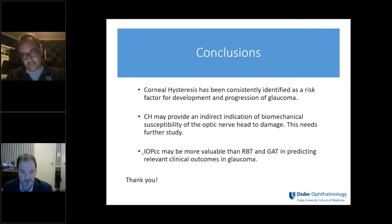Someone asks: do you expect corneal parameters like hysteresis to change with treatment, particularly prostaglandins? Some investigators have described small changes in corneal thickness and corneal hysteresis with treatment, but I don't think they are particularly clinically relevant. Treatment with a PGA will not substantially change your corneal hysteresis enough to move you into a different risk category.